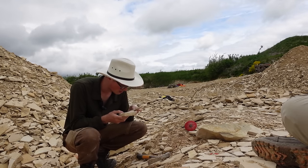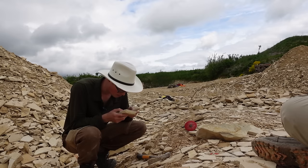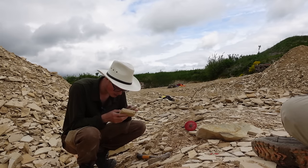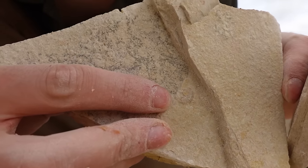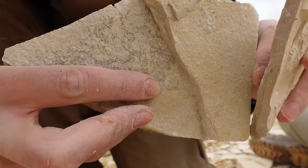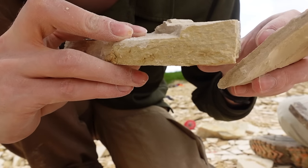There's an ammonite in there! That's a different kind of preservation to what I've been seeing so far. There's like a little calcified ammonite — I'll probably keep that one, it's pretty cute.